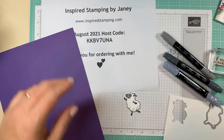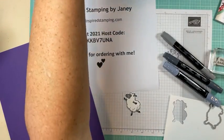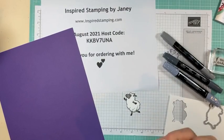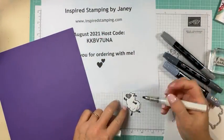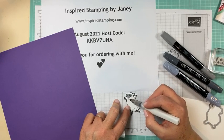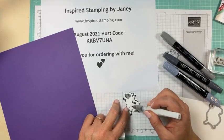I'm going to take my Wink of Stella — where are you, Wink of Stella? I have my box here and things fall down. Okay, I'm going to take my Wink of Stella and color in all of his wool and make him really fancy.